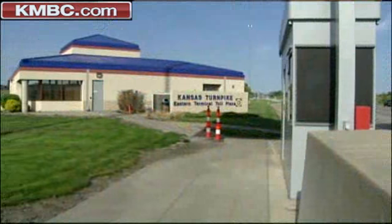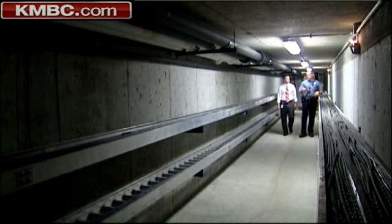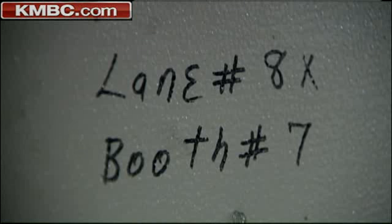Just underneath these booths in the Turnpike Plaza, this tunnel comes down out from beneath the basin of the building. Kansas Highway Patrol Master Trooper Mike Gruber showed us concrete tunnels with two purposes: provide heat and electricity to the toll booths, and protect you.